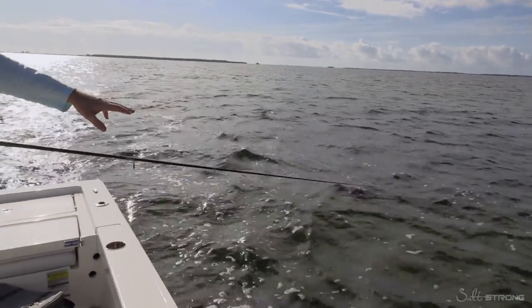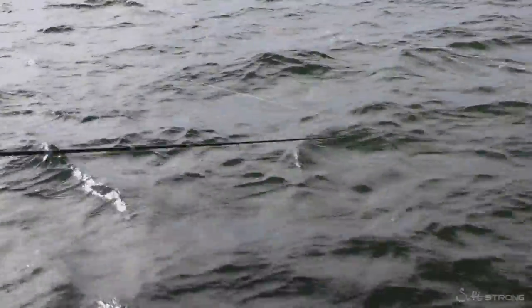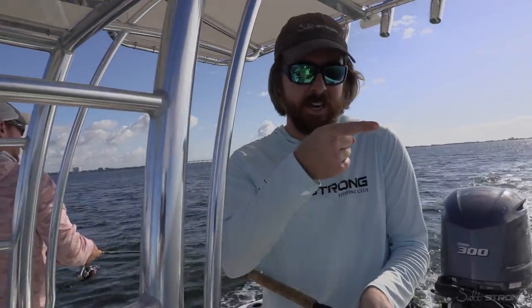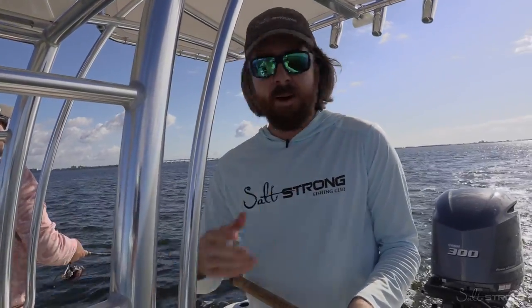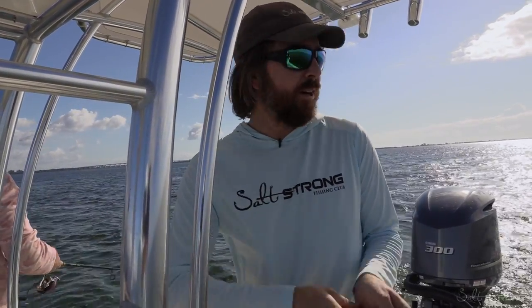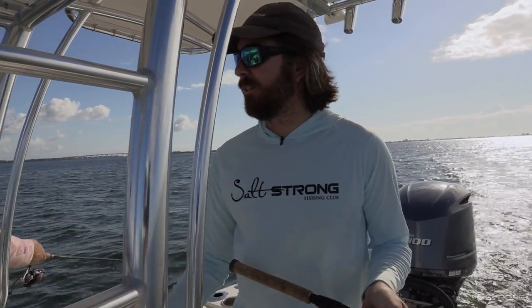The cool thing about these paddle tails is that the rod tip tells you if you have weeds on it or not. If that rod tip is not doing the little small thumps — you can see it's just doing a real small action from the paddle tail. If there's weeds on it, it's basically going to block the paddle tail and it'll just be a dead stick. You can also look at the bend of the rod too. If there's a lot of weeds, it'll show — just do some jerks to clear it off and then let it go.